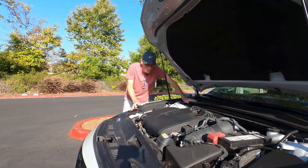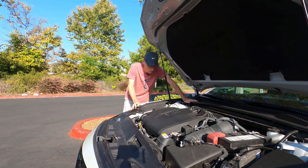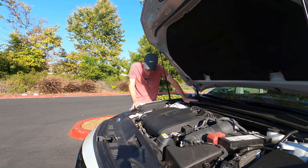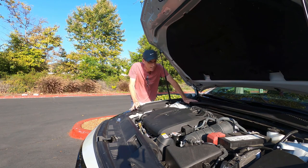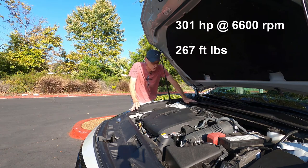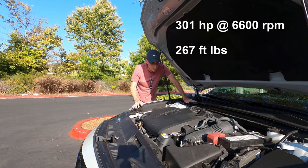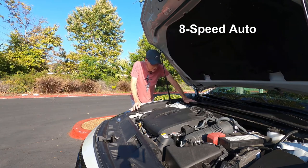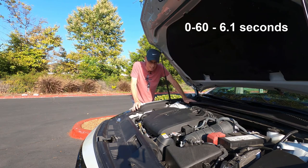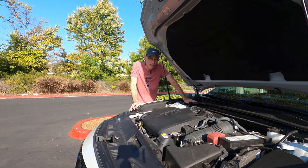Under the hood you've got the 3.5-liter V6 engine that Toyota uses across multiple cars in its range. This one has exactly the same power output as the Avalon and the V6 Camry — 301 horsepower, 267 foot-pounds of torque, driven through an eight-speed traditional automatic gearbox. It's good for a 0-60 run in around 6.1 seconds, but you've got to keep the torque up there because it doesn't kick in until higher up in the rev range.